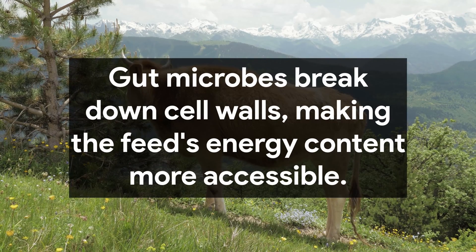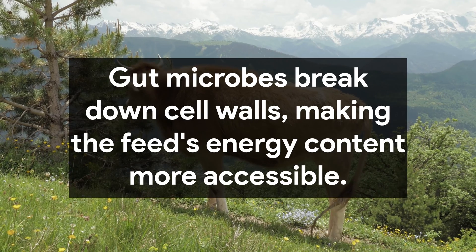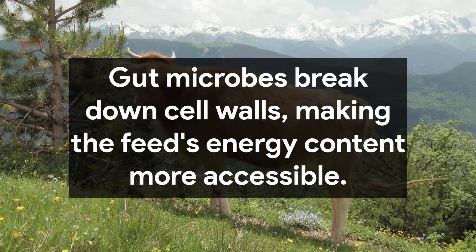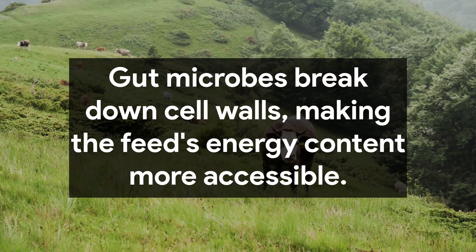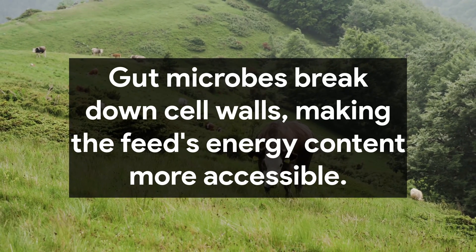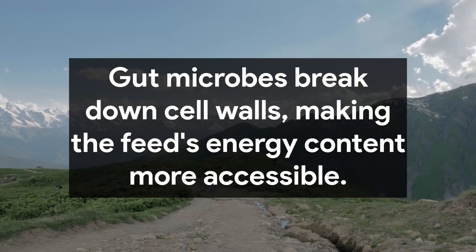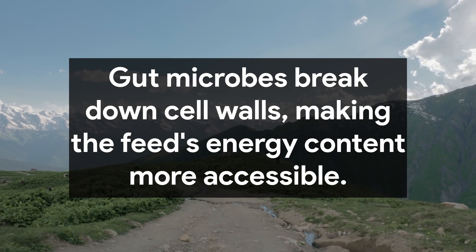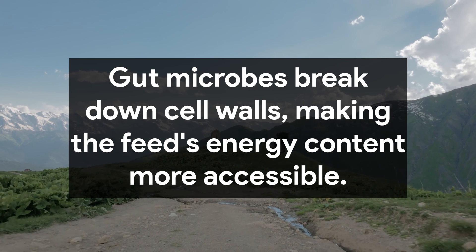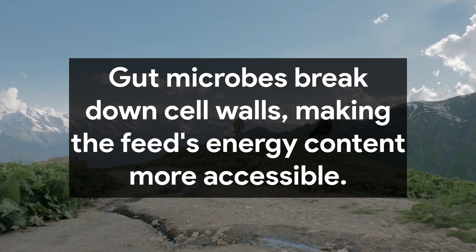The rumen works through both mechanical and chemical digestion. Involuntary muscle contractions help churn the feed, while microbes and saliva break everything down. These processes, along with the animal's consistent feed intake, organize the material in the rumen into three layers: gases at the top, today's food in the middle, and yesterday's food at the bottom, closest to the entry to the next chamber.